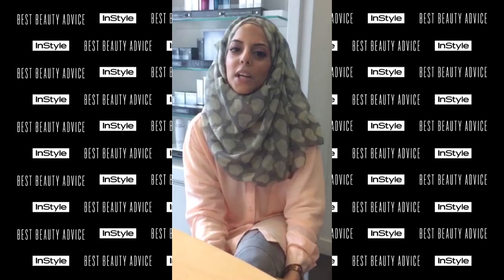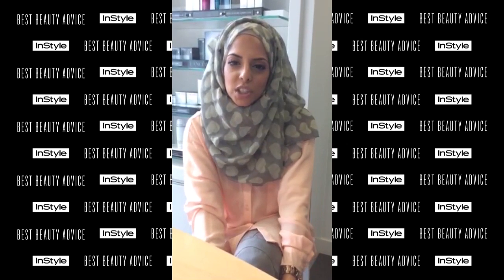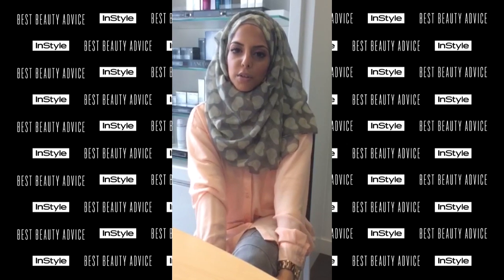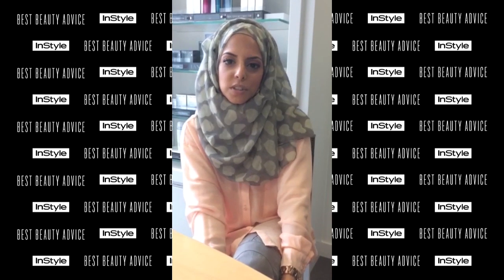I think it looks really pretty when you marry together the eyeshadow and the blusher in peachy, pinky tones. It creates a really seamless effect and I always go for blushes which have got more of an illuminating finish,